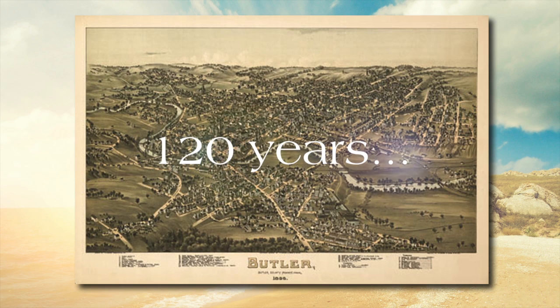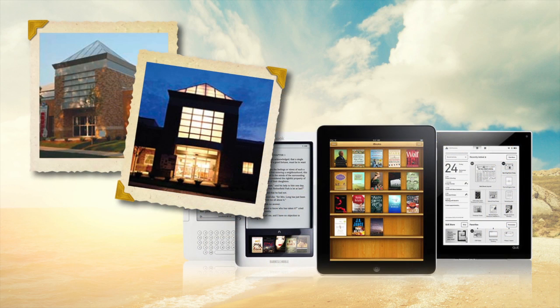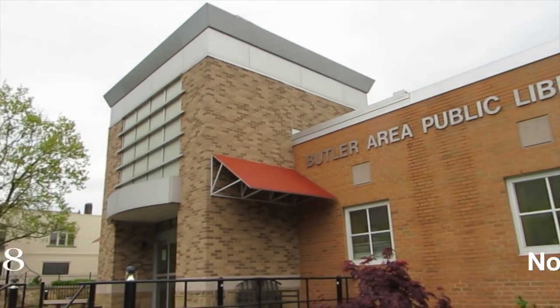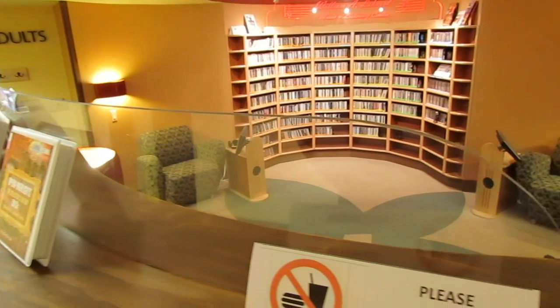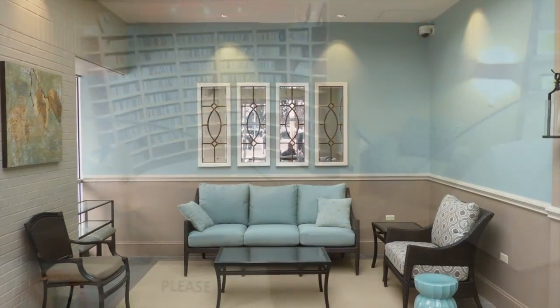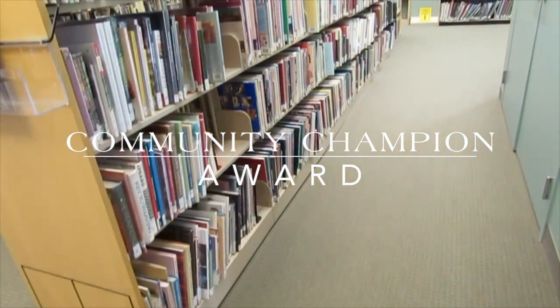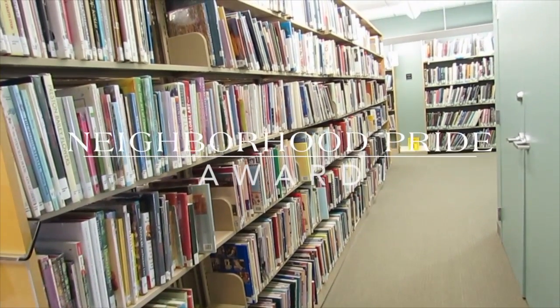Welcome! For more than 120 years, the Butler Area Public Library has provided resources and services to the community of Butler, PA. We are located downtown at 218 North McCain Street. Our building has undergone many renovations and additions over the years thanks to generous estate gifts and donations by patrons and friends of the library. In 2013, we received the Butler Area Chamber of Commerce's Community Champion Award and the City of Butler's Neighborhood Pride Award.